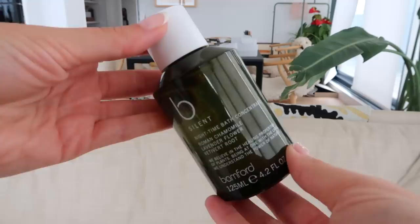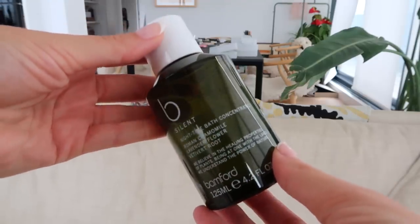The last bath oil I finished is from Bamford, which is one of my favorite brands for wellness and relaxation. This is their Nighttime Bath Concentrate with chamomile, lavender, and vetiver. Vetiver is my favorite scent. So this is a gorgeous bath oil, and I've had a treatment at Bamford, so it always reminds me of that treatment, which is really nice when I'm trying to relax.